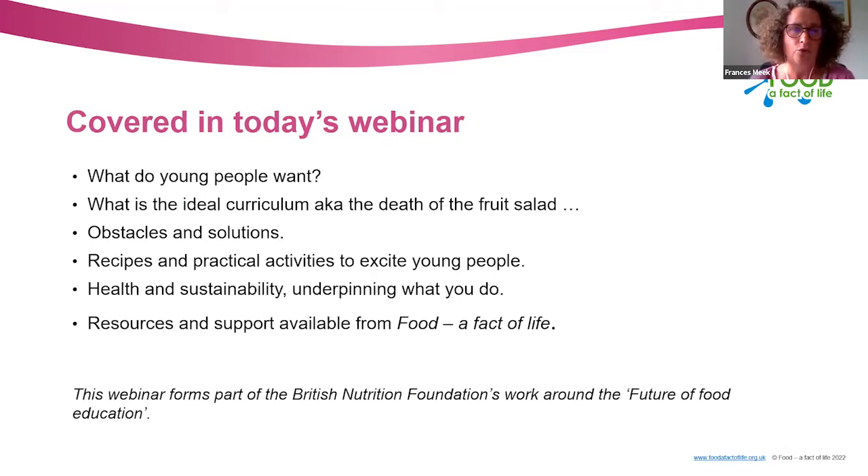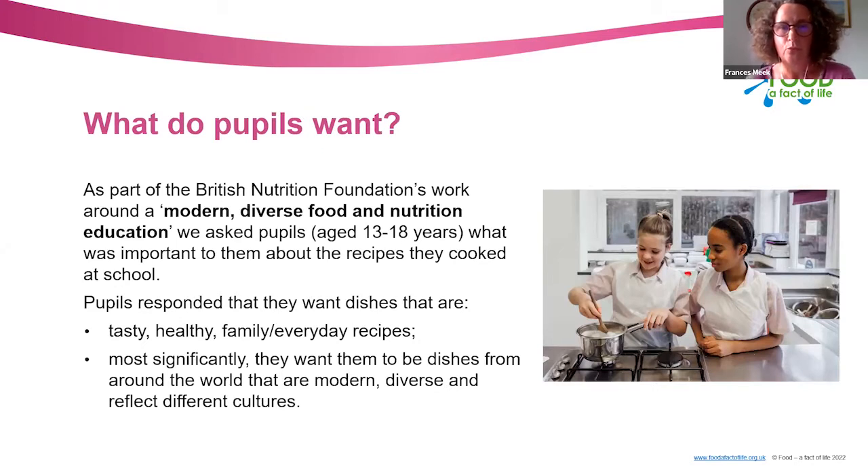Today's webinar is about what young people want, drawing on our survey. We asked teachers and their pupils what was important to them about recipes cooked at school, what they enjoyed, what they didn't enjoy, and what they thought a future modern food education should look like. The results were really interesting.